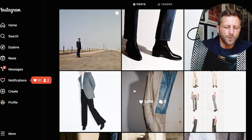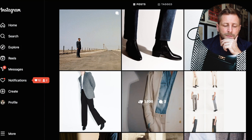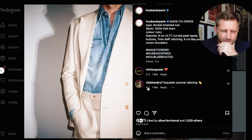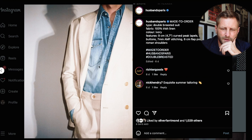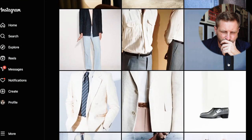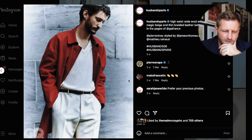Their aesthetic is very simple — they use a very slender, tall model and cut off their heads most of the time, which shows off the clothes well. The photography technique is very simple, probably a bare bulb flash. Clean and effective.